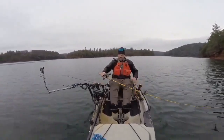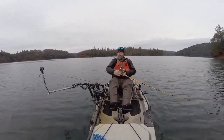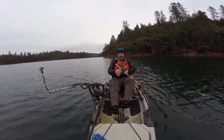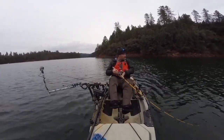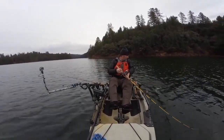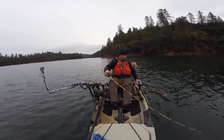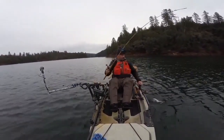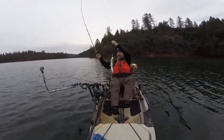That was about 10 feet deep on a copper trigger — now it's a trigger spoon junior, the full size. Nice rainbow. Because I don't have my net today, I'll wear him down a little more. Trigger spoon baby, getting it done.